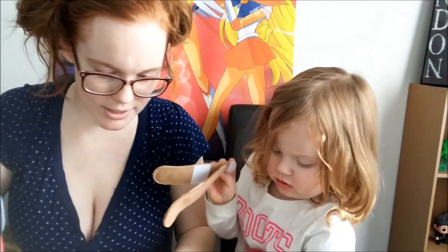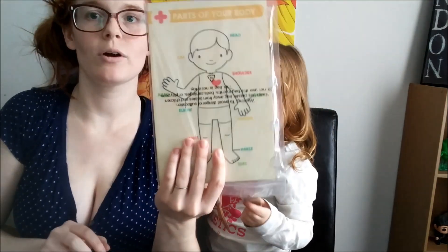And then those are your band-aids. Now we forgot to open up one more thing. So inside here, this is the parts of your body.